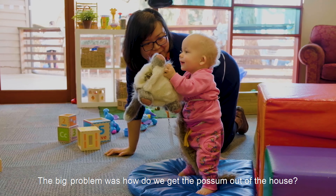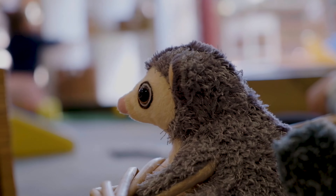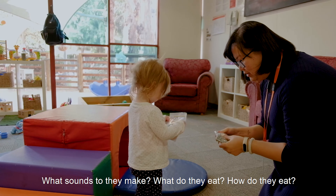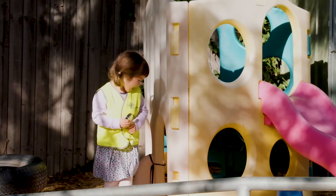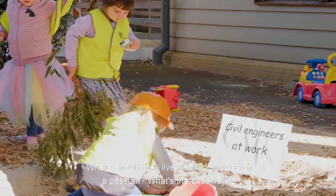The big problem was: how do we get the Possum out of the house? To answer this, there were all sorts of things to find out about Possums. What sounds do they make? What do they eat? How do they eat? Where should they live? How do you catch a Possum?